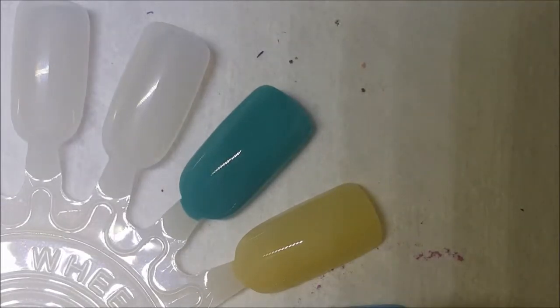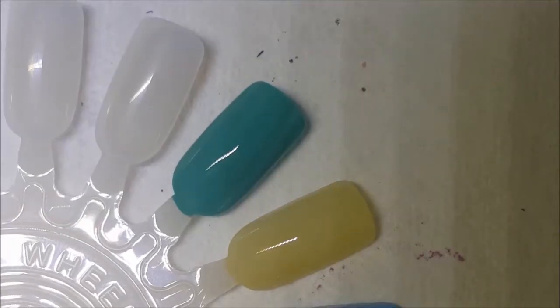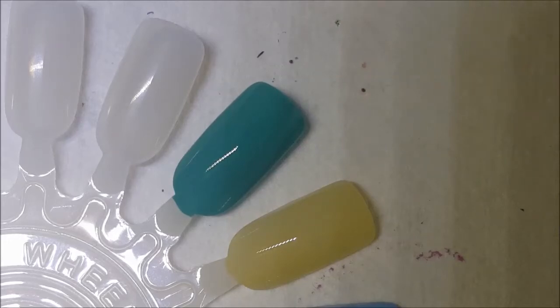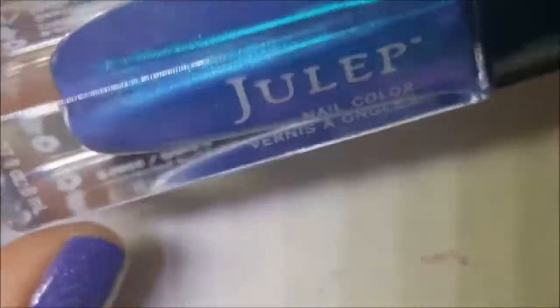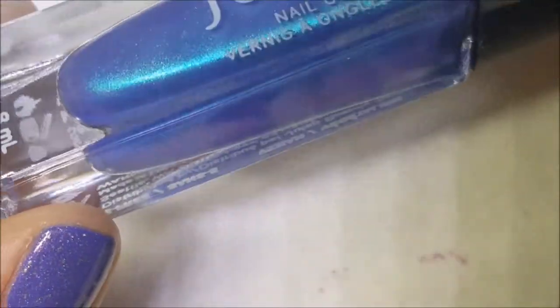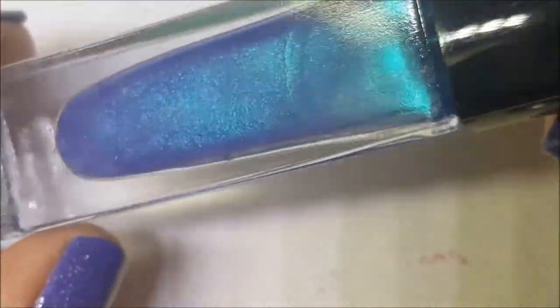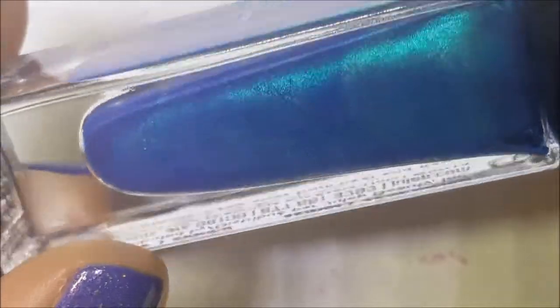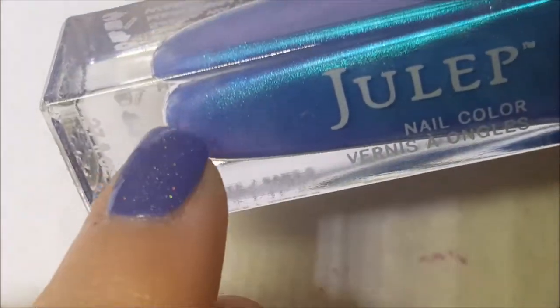I think we always get too much on our brush with these Juleps because the wand is so long. I'm destashing Kennedy before even putting on the second coat. Next up we have Danielle — it has hints of purple on the sides, though I highly doubt that'll show up. It's a very beautiful blue shimmery duochrome type — you can see the purple down there.